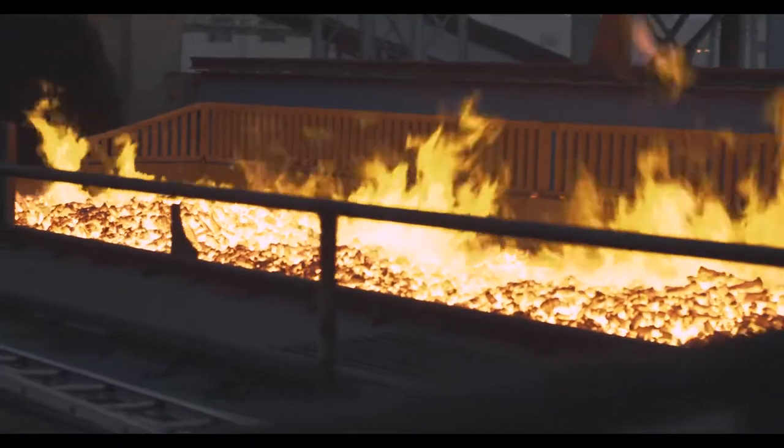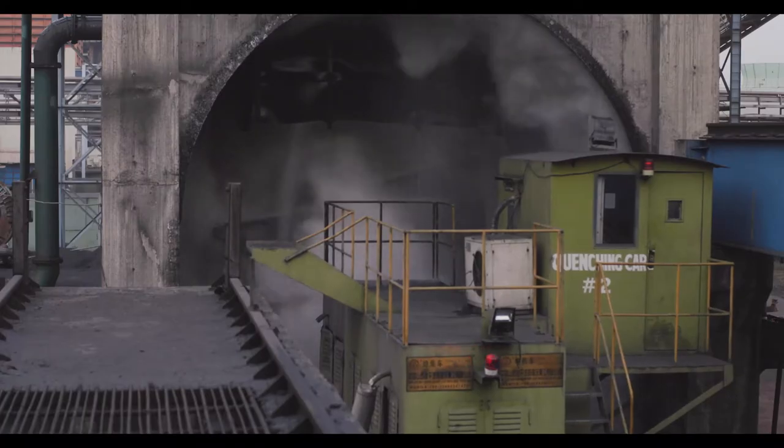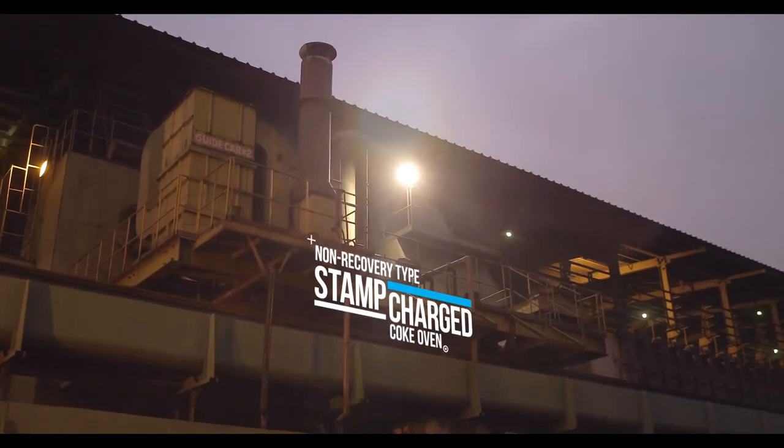Unlike most others, our coke oven is completely based on green technology and doesn't produce any harmful chemicals like sulfur, phenol, and tar when coal is transformed into coke.